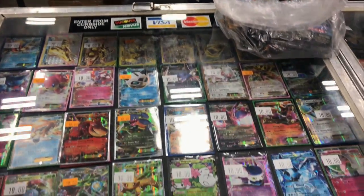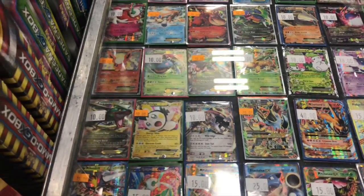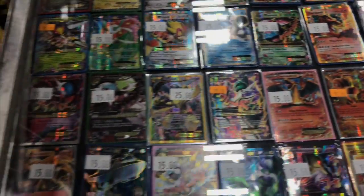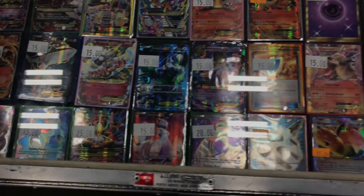They have these cases full of Pokemon cards, all laid out. There are three cases total. This first case is more of the EXs and stuff. There are some full arts — they had both of the Shaman cards, the regular Shaman and the full art Shaman, both for $25, which I thought was strange. You'd expect them to be different prices since one's a full art.